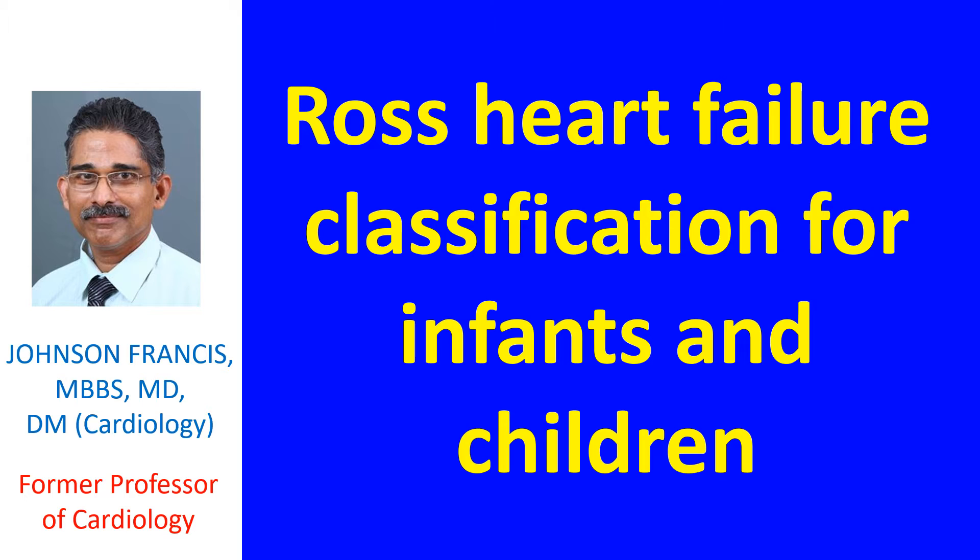The parameters evaluated were: amount of formula consumed per feeding, feeding time, history of diaphoresis or tachypnea, growth parameters, respiratory and heart rates, respiratory pattern, perfusion, presence of edema, diastolic filling sounds, and hepatomegaly.